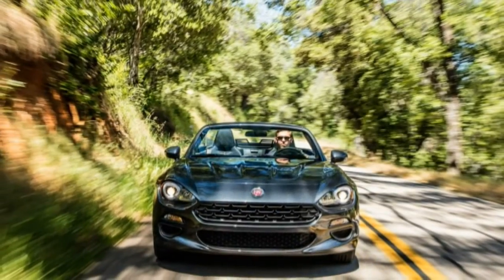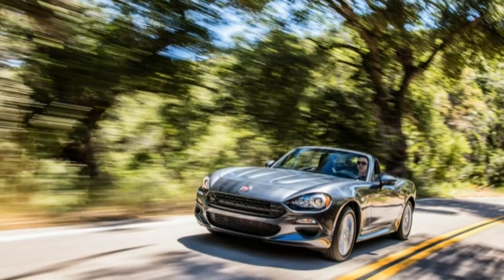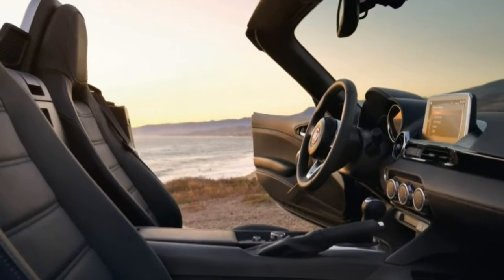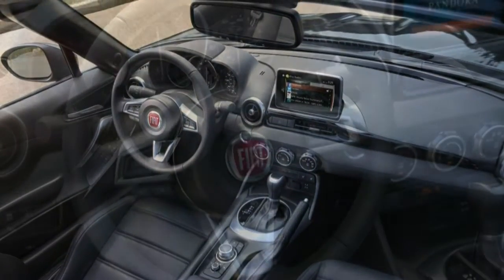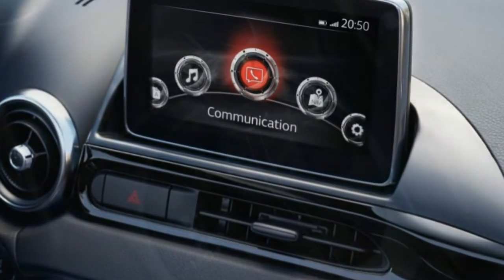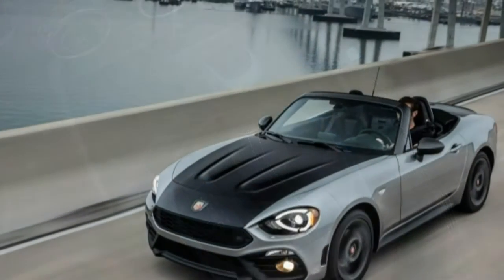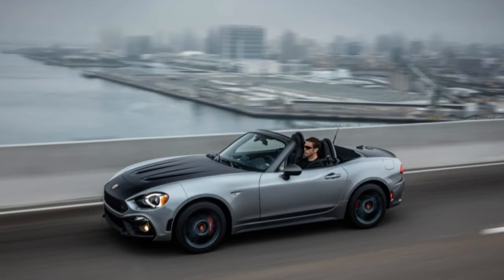The 1.4-litre turbocharged four-cylinder engine under the hood marks a departure from the Mazda's naturally aspirated 2.0-litre twin-cam four. Assembled in Italy, the 1.4T is shipped complete to Japan to be installed during final assembly. The engine is similar to the one in the Fiat 500 Abarth, with additional turbo boost and modifications for longitudinal mounting in the rear-wheel-drive Spyder. Boosted by 22 PSI of boost, this MultiAir engine makes 160 horsepower at 5,500 RPM and 184 lb-ft of torque at 2,500 RPM.